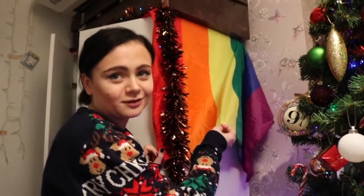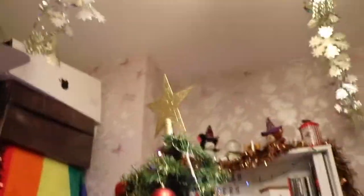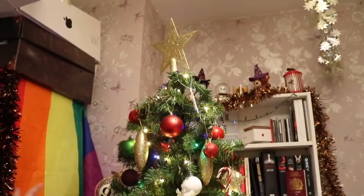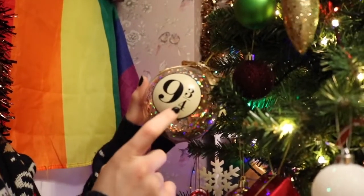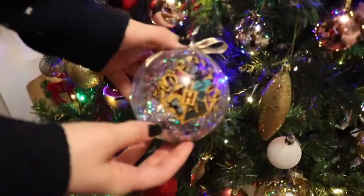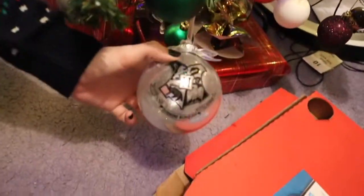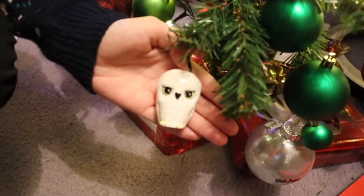I got this flag from Pride — a lot of people think I'm gay because of it, but I just support it, hardcore. And here is my tree, it's very very pretty. I just wanted to show you a few of the baubles. I've got this Harry Potter one from Primark for five pounds a few years ago, but they also did it this year as well.